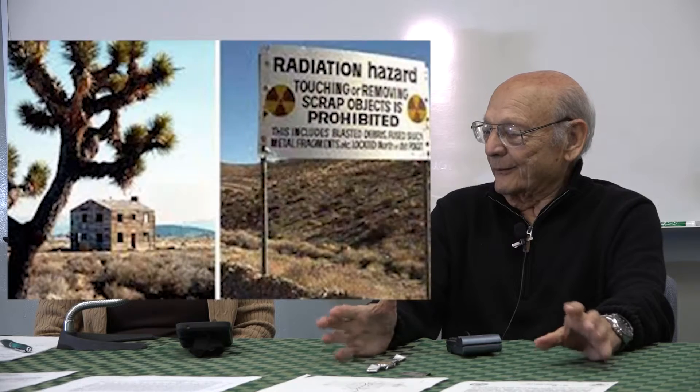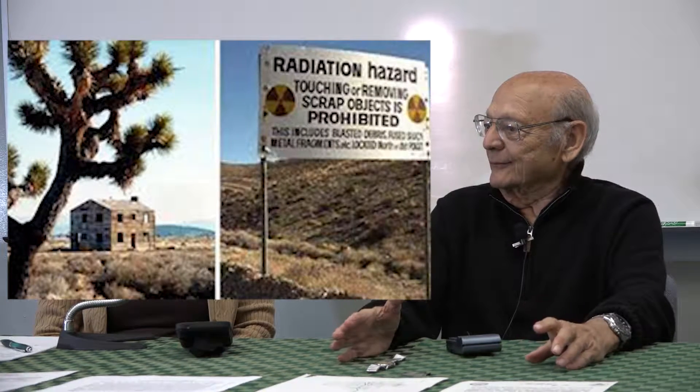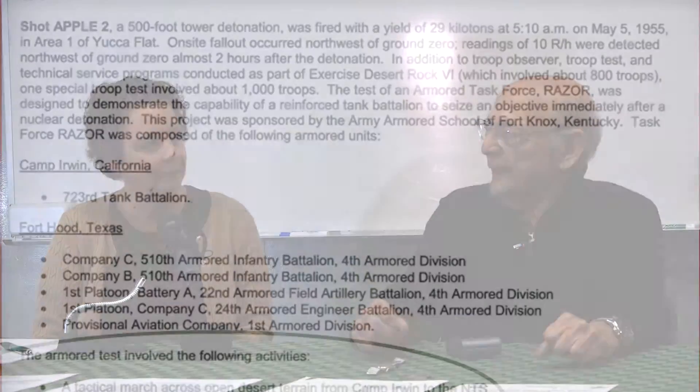The bomb went off May 5th. We were there approximately 21 days, and every day we went. I mentioned earlier that we had a tanker truck that brought in water so we could shower every day. This test was part of the Teapot operation — there were 14 tests in that — and the one I participated in was Apple II.